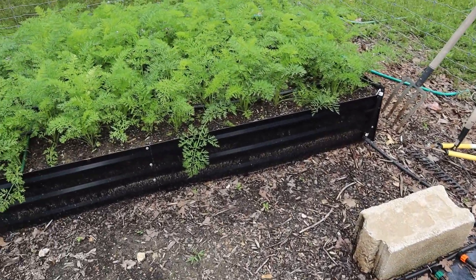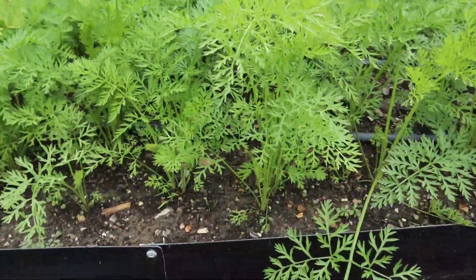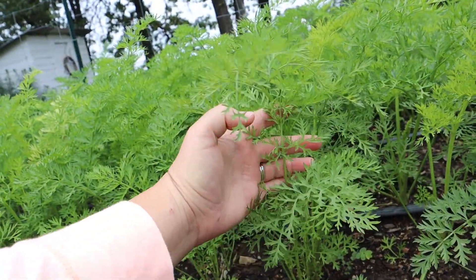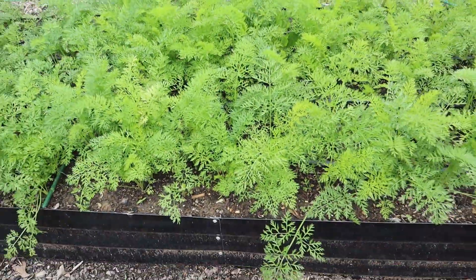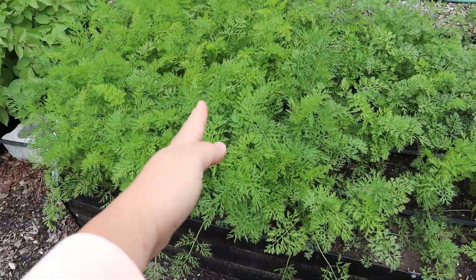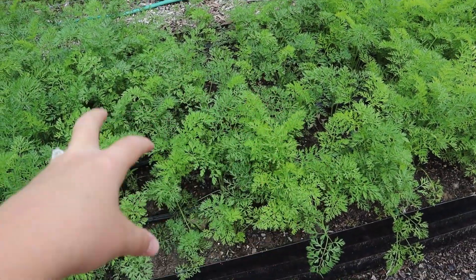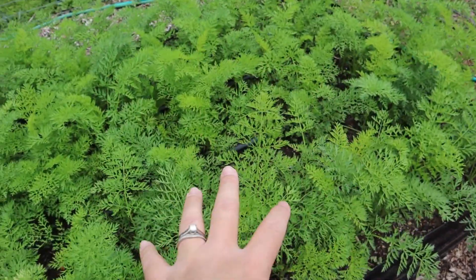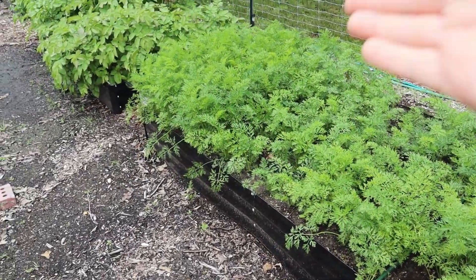Look at these carrots — they are absolutely huge, they've grown so much! I mentioned in my previous video that there are three sections of different carrot varieties. This one has been the best variety — look how full it is. You can see the little spaces where one variety didn't germinate very well, and another germinated a bit better. If that best variety turns out really well when we harvest, I might just stick with it.